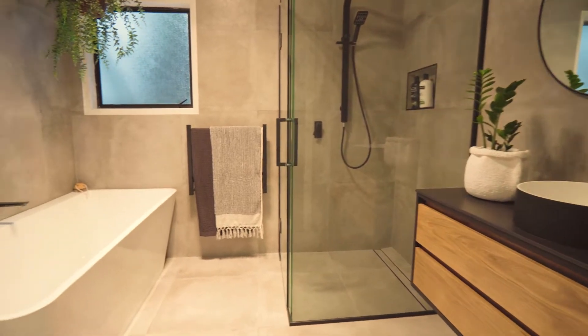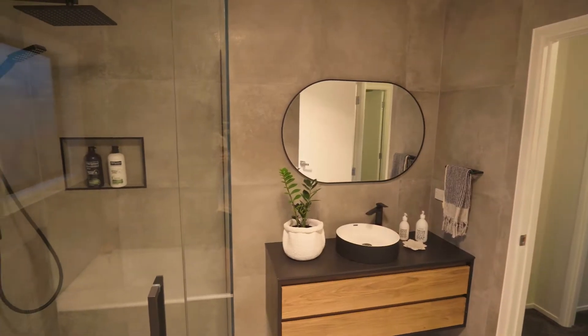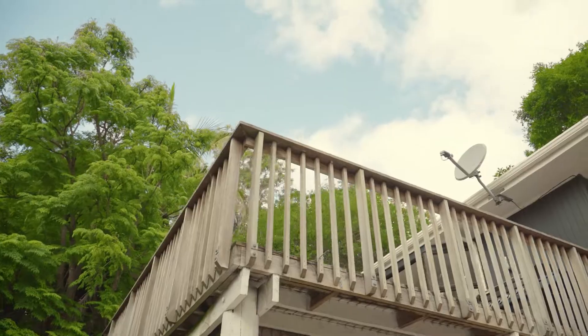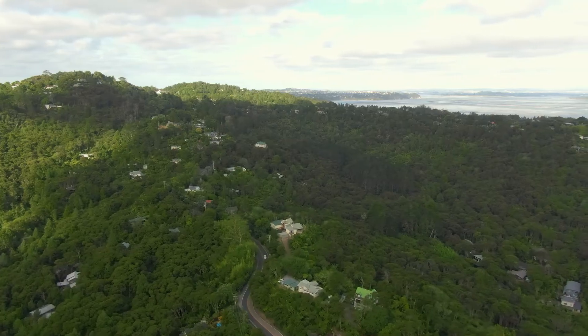You will love the beautifully modernised bathroom, complete with large shower unit and full bath. My current owners have done so much great work to this property — you just need to come here and bring your furniture and your belongings.